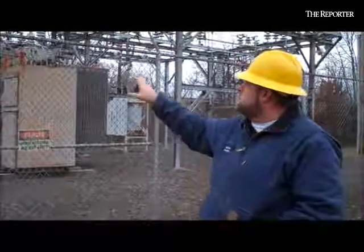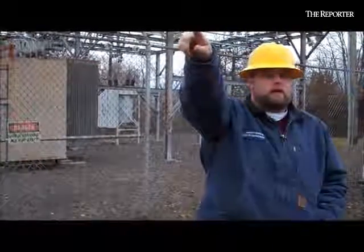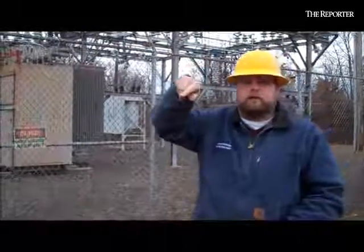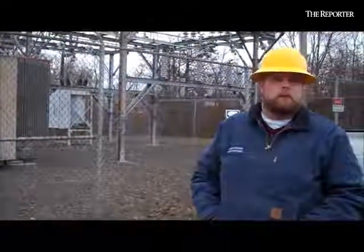If there's a problem with this substation, we can isolate this substation — there's a switch out there on Hancock Street. We can back feed through either from Mount Vernon or from Richardson, actually over where the old power plant used to be.